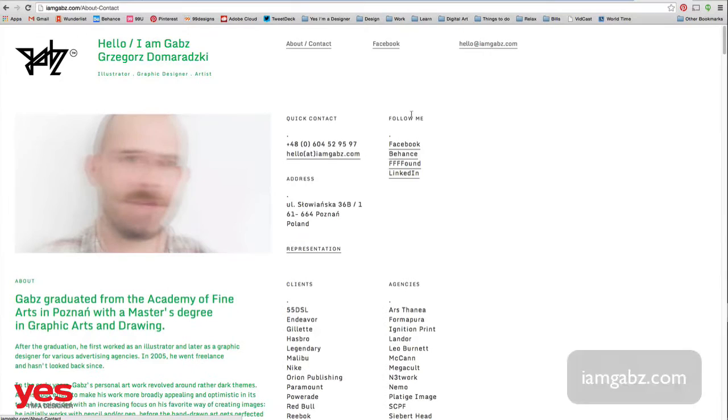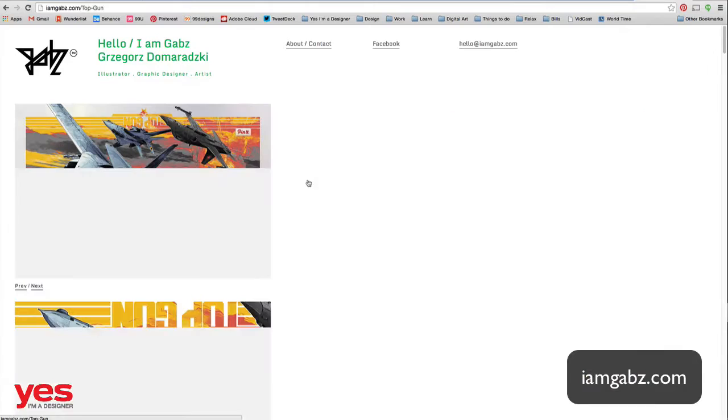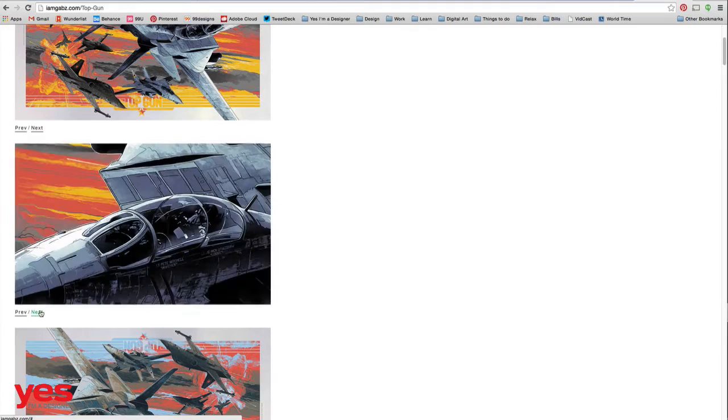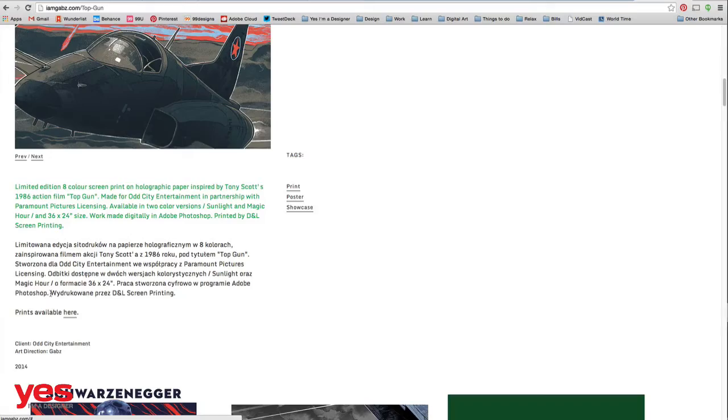The idea of my website — I am.gabs.com — was that I wanted everybody to see right after visiting it what I'm doing. If someone is interested in a particular work, they can click on it and see a larger preview, plus close-up shots and info. The idea of putting all my work on one page, easy to scroll from top to bottom, so you can see — wow, some of these are pretty good-looking. Just pure and clear.